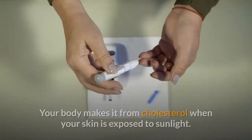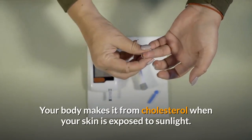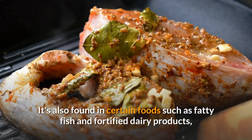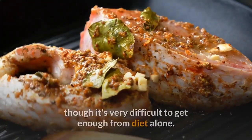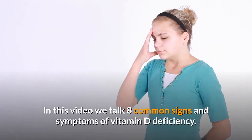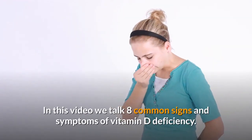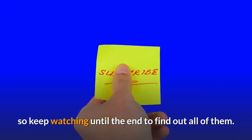Your body makes vitamin D from cholesterol when your skin is exposed to sunlight. It's also found in certain foods such as fatty fish and fortified dairy products, though it's very difficult to get enough from diet alone. In this video, we talk about eight common signs and symptoms of vitamin D deficiency.